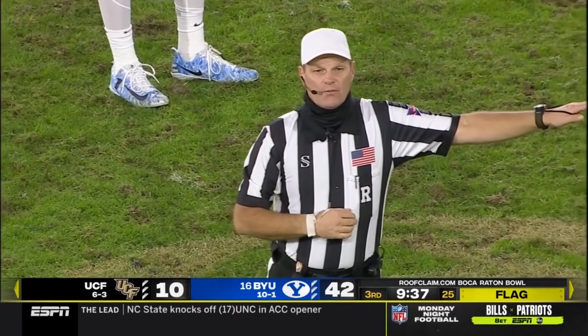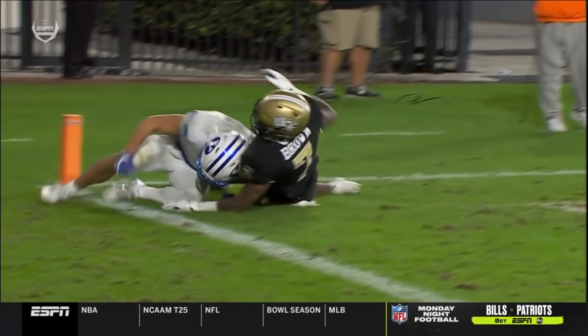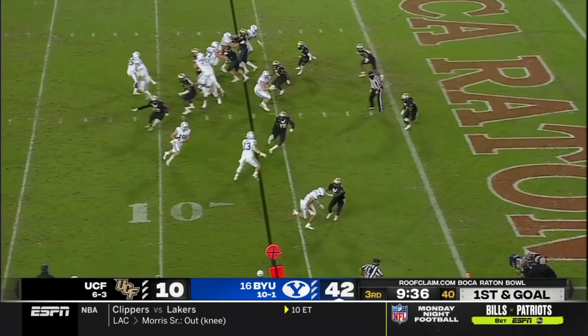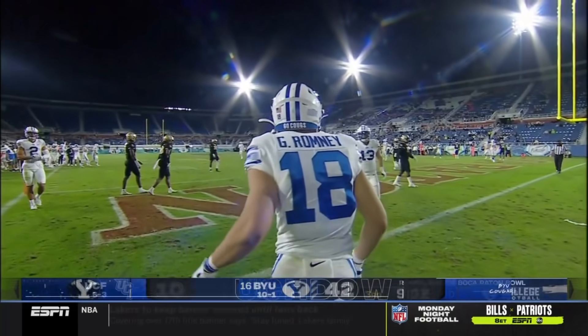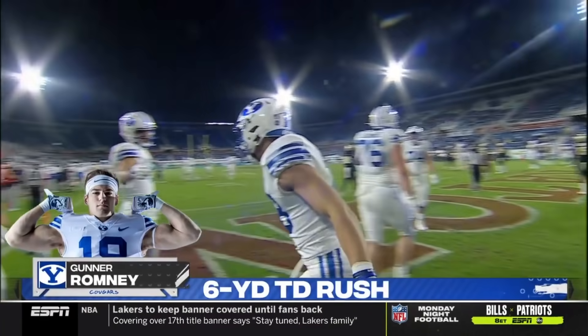Pass interference, defense number seven. You see what happens — the pulling on the jersey. You've got to try to turn your head around and find the football. First and goal now. Coming near side with an easy touchdown — Gunnar Romney from six yards out.